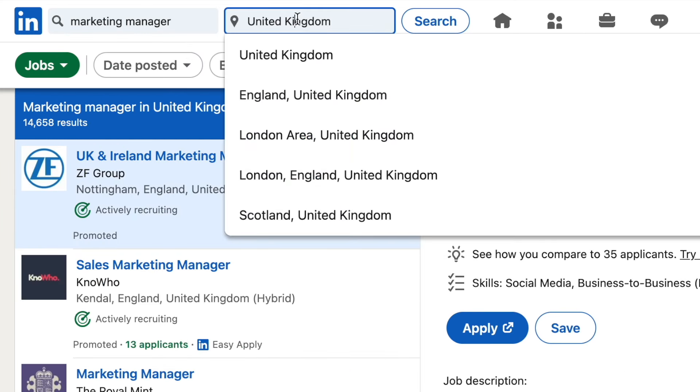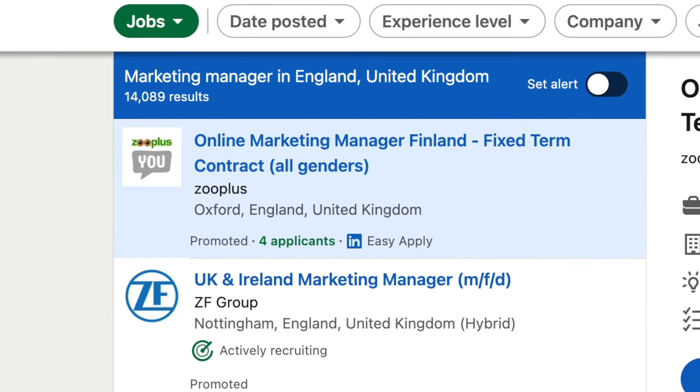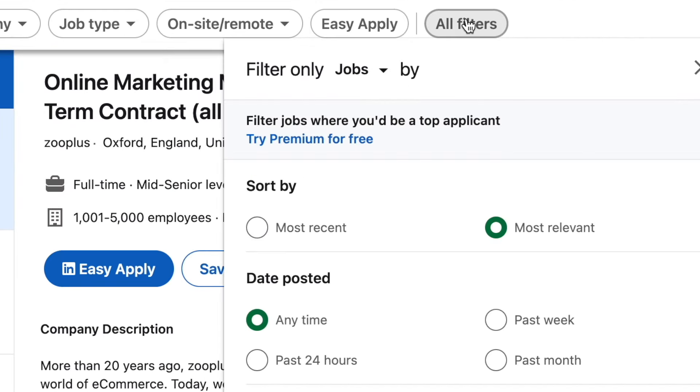I'm going to narrow down the location. Now, 14,000 results is just way too many — but that's okay. On the right hand side we have an All Filters button. This will help narrow down our options even further. Try sorting the results by Most Recent. This will give you the most recent postings.